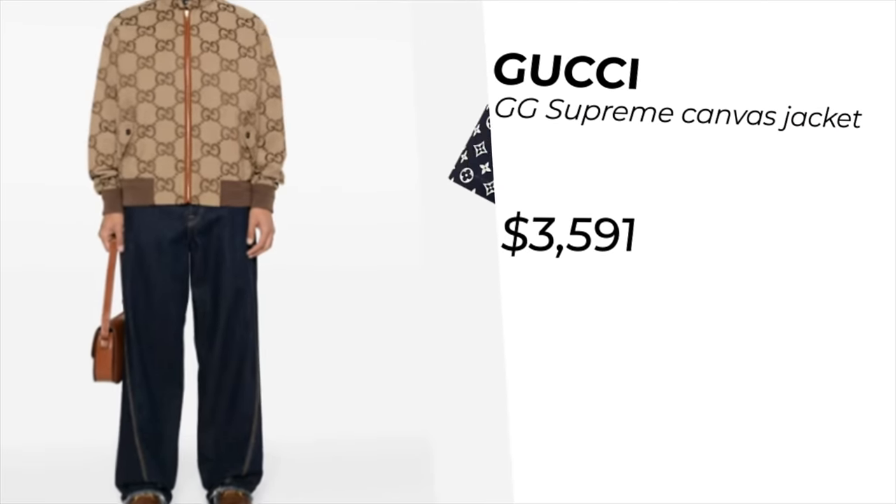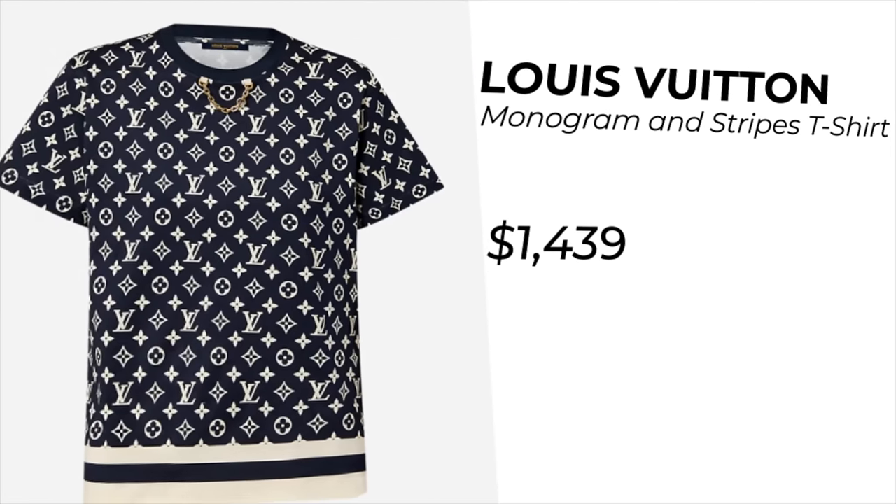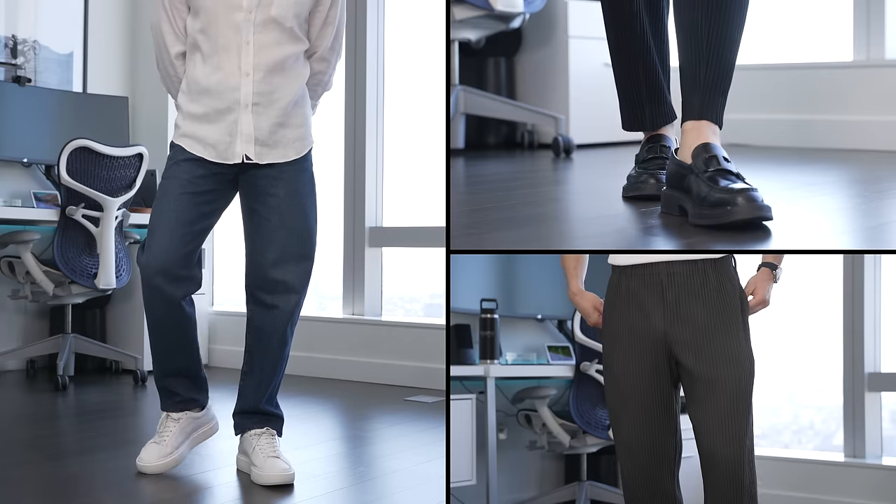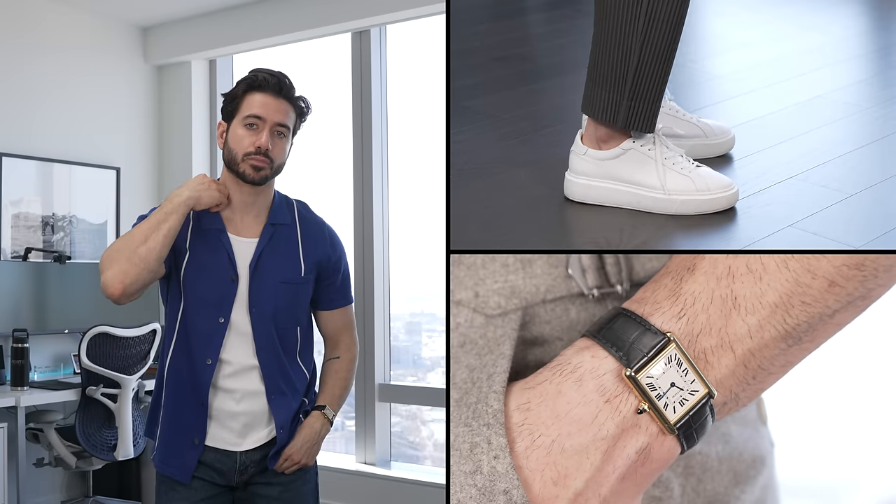Because the solution isn't dropping a ton of money on a few new trendy pieces and hoping that will fix the problem. Today I'm giving you the ultimate guide to spring style. No more guessing games, no more outdated looks. I want you to look back at this video and remember this as the moment your style truly evolved to the next level. We'll start with tops.